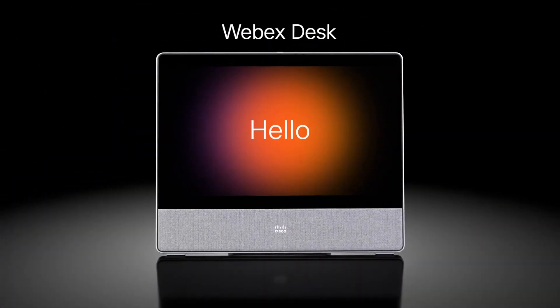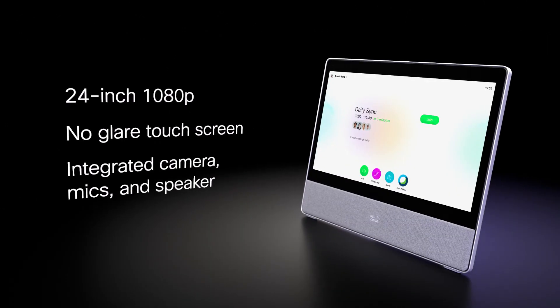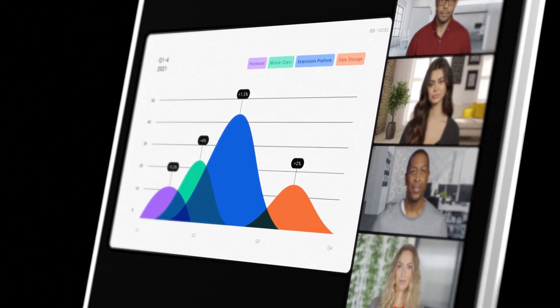Expand the capability of your home or office with the WebEx Desk. A 24-inch touchscreen that's more than a video endpoint — it's an all-in-one device for meeting, co-creating, and getting work done.